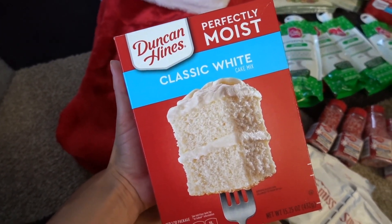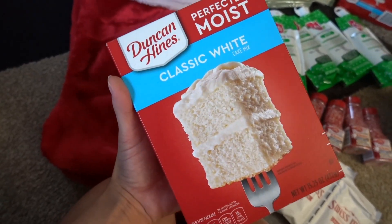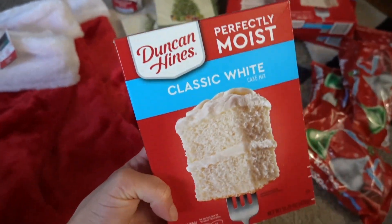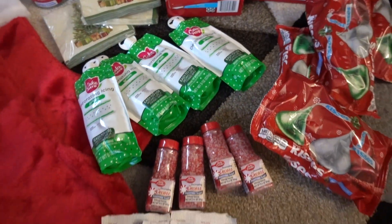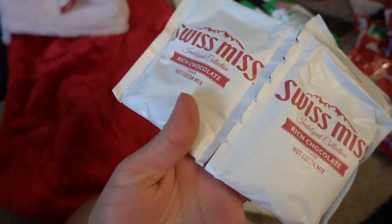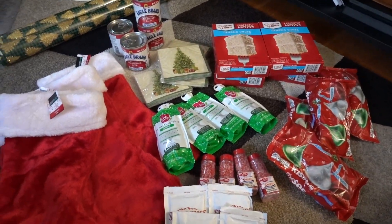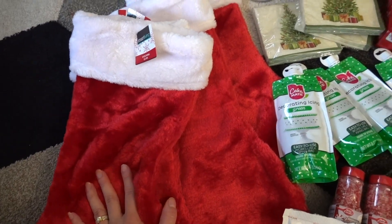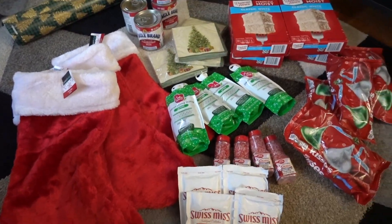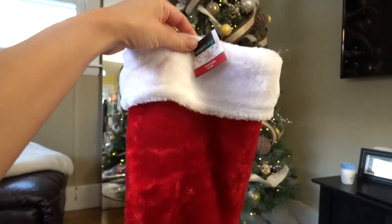I bought classic white cake — I didn't know exactly what kind to buy, but I think the classic white will overall be good for everybody. I didn't want to buy chocolate or yellow cake because I'm not sure if they like that. I also placed a packet of hot chocolate in the stocking because a piece of cake goes really well with hot chocolate. It all came to a very affordable gift, and I'm going to put it all inside this stocking.